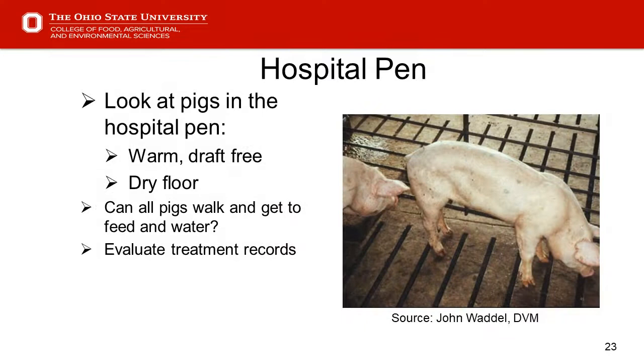Hopefully we all have a place to put disadvantaged pigs — sometimes called hospital pens or special needs pens — where we can pull pigs to help them recover. We need to evaluate those pigs daily. It needs to be a warm, draft-free area where the floor is dry. We need to ask ourselves: can all these pigs get up? Can they walk? Can they get to feed and water? Because if they can't, it falls under our definition of a willful act of abuse, and on a packer audit that would be an automatic failure for failure to timely euthanize.